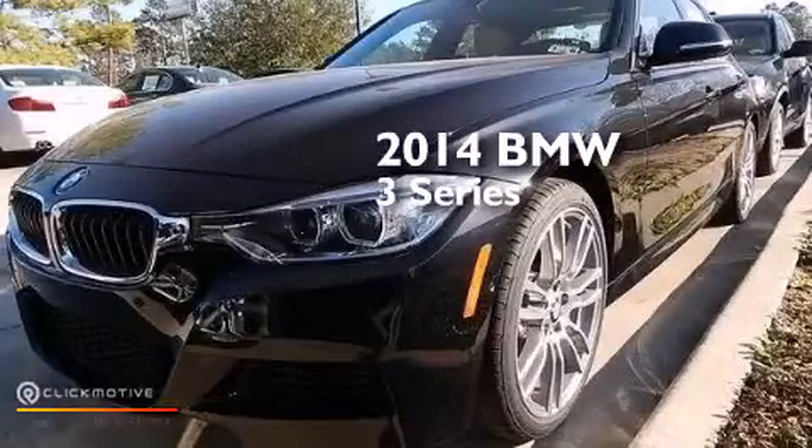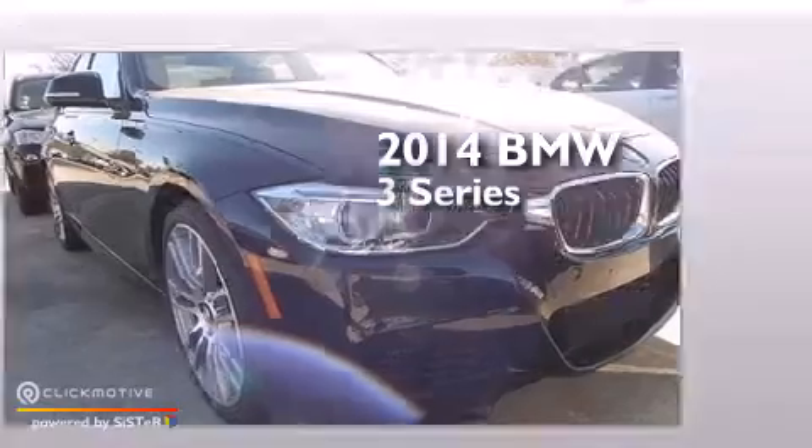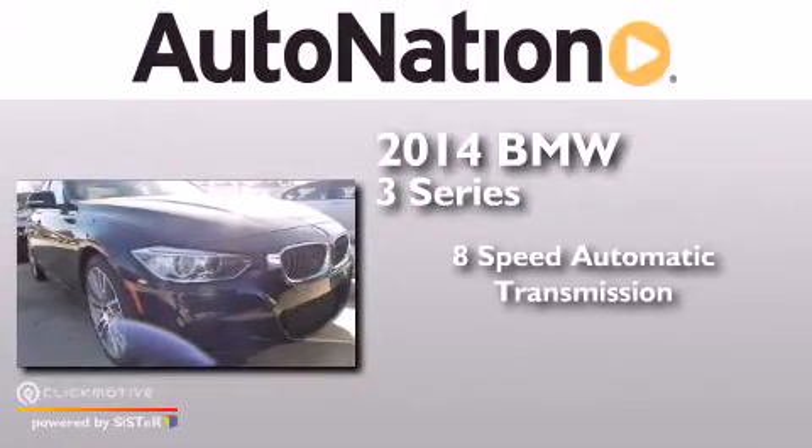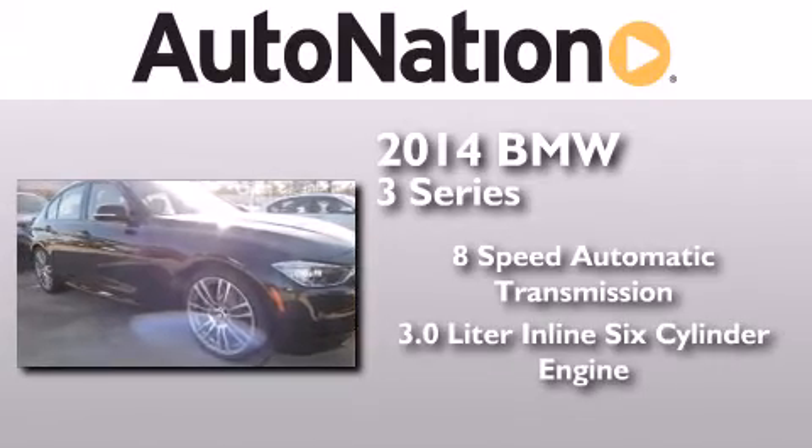This is a brand new 2014 BMW 3 Series. This car has an 8-speed automatic transmission and a 3.0-liter inline 6-cylinder engine.